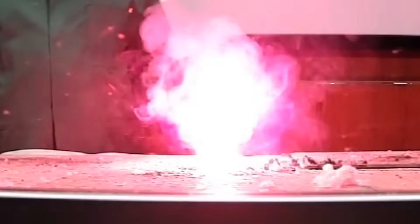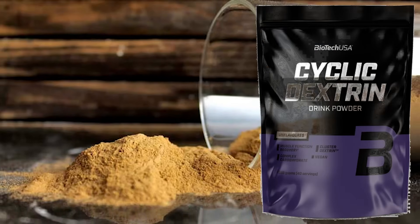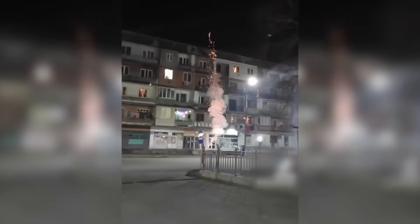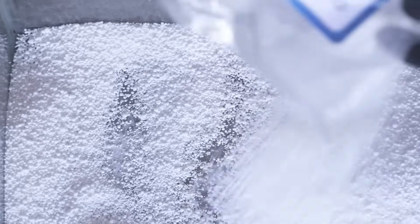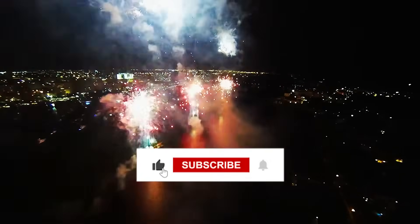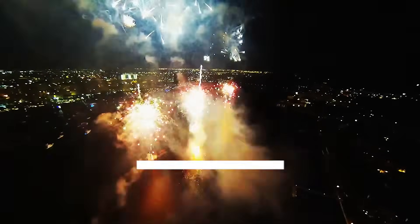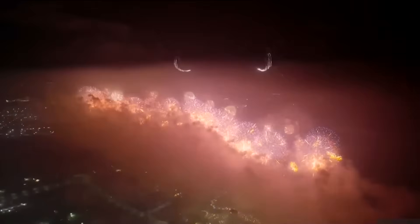We also need binding agents like dextrin to hold everything together — nobody wants their fireworks falling apart mid-flight. Fuel and oxidizers such as charcoal and potassium nitrate ensure the party keeps going, while special effects ingredients like aluminum or magnesium add extra bright flashes or sparkles. Because why settle for a regular explosion when you can have a dazzling one?